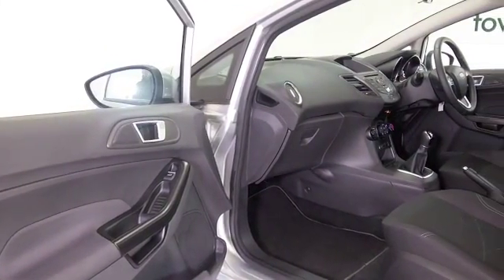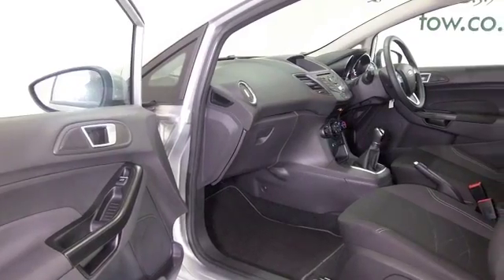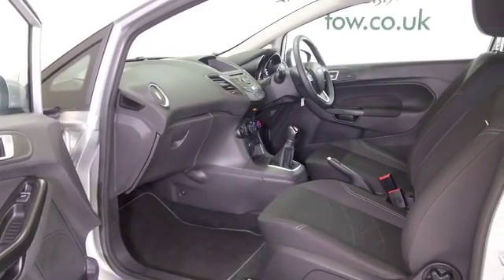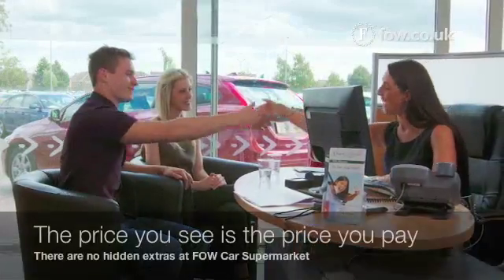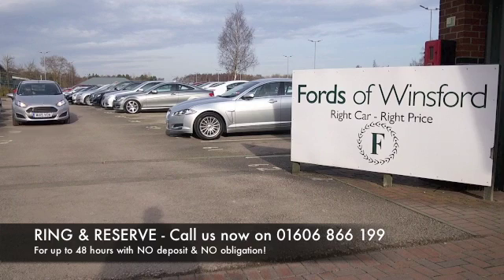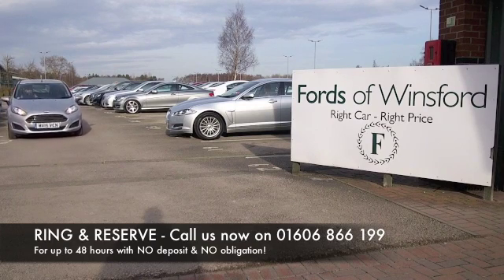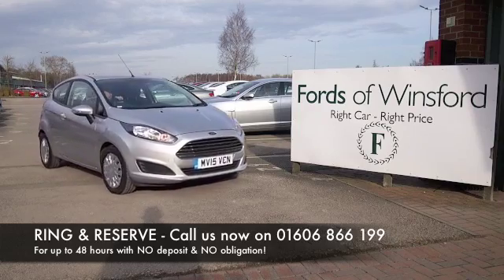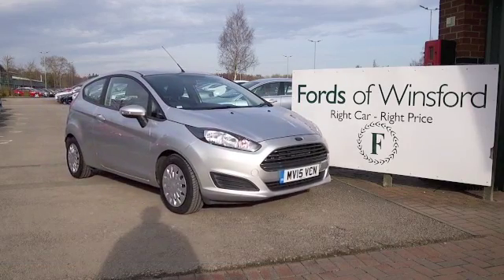Economy is amazing — 85 mpg combined. Don't forget, the price you see is the price you pay; there's no hidden charges or extras. You can ring and reserve with no deposit and no obligation. Bring your licence with you, have a test drive, and discover this great car for yourself at Fords of Winsford.